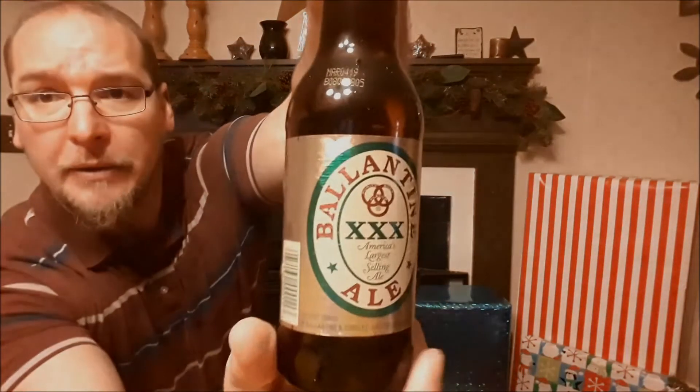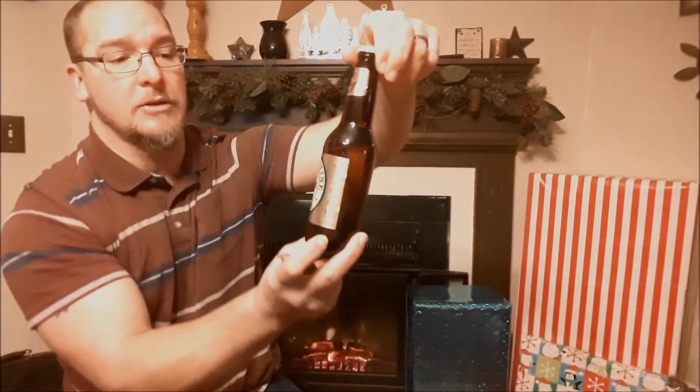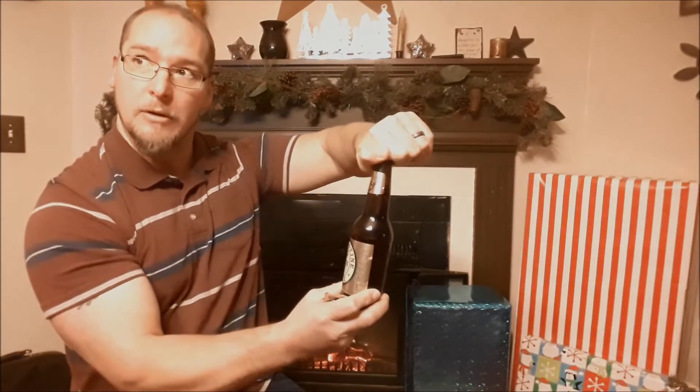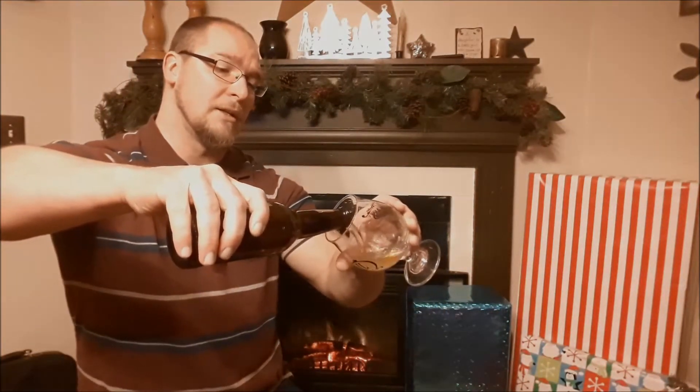I wasn't sure if this had a screw cap — this is my first time having it. But yeah, there is the bottle. If you guys want to read the full history on it, just go to Wikipedia and type in Ballantyne Ale. It gives a nice full history on it. And it is a screw cap, so I was going to use my Cog Railway bottle opener, but not needed. Let's go ahead and pour this in a glass and have this for the very first time — one of America's oldest ales still in existence.